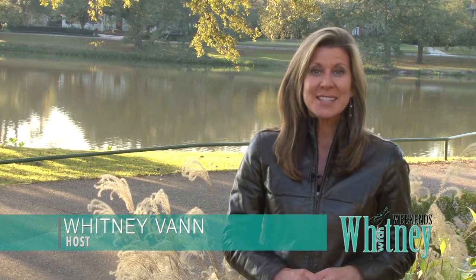Welcome back to Weekends with Whitney. It's not often I show up for a story and make the subject of that story breakfast first. But sometimes, you just gotta ham it up.